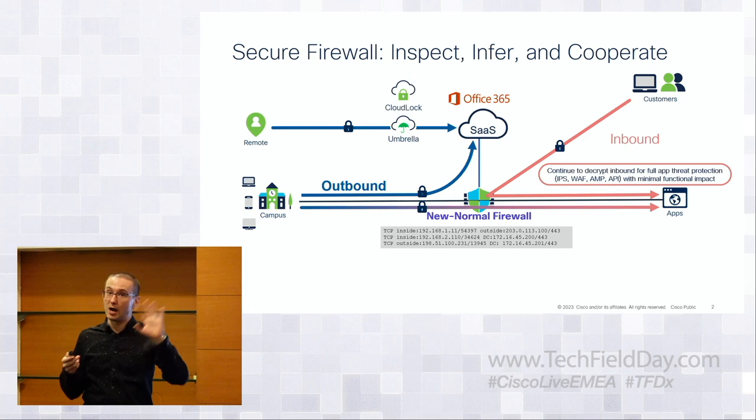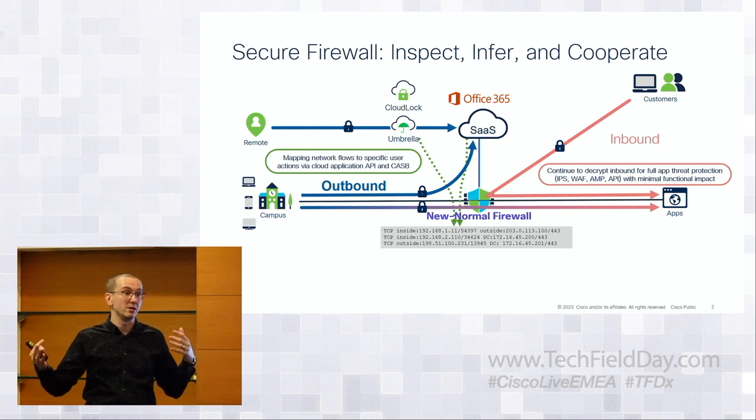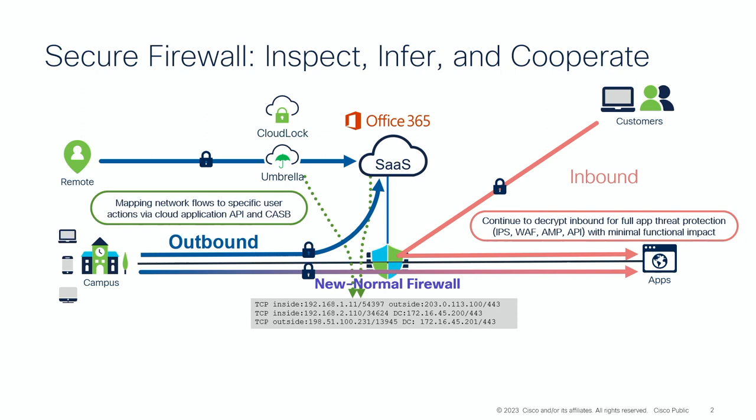As you get more into outbound security — users going to outside applications — things get more difficult. A lot of folks consume cloud-based productivity services, SaaS applications like Office or Google Workspaces. In many cases, there is no controlled firewall in the path. Cloud services and cloud applications, every thick app — something with an actual app on your mobile device like a phone or laptop — tends to use bi-directional authentication with certificates. You cannot decrypt those connections because either side will recognize it's not talking to the authentic client or service.